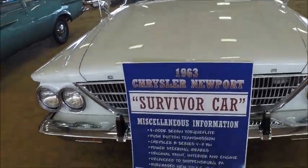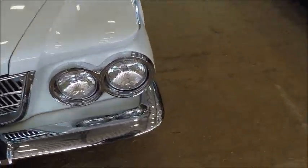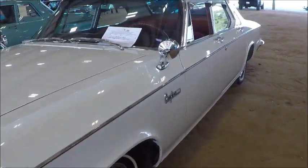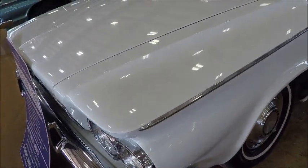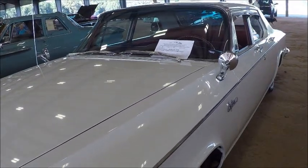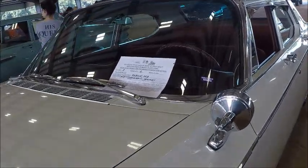It has a 361 cubic inch engine and has TorqueFlite. Excellent condition for a survivor car. Originally titled up in Pennsylvania, so they must not have driven it in the snow or in salty conditions on the road.